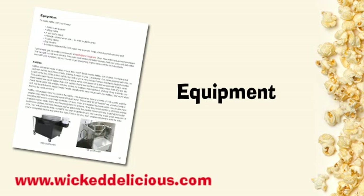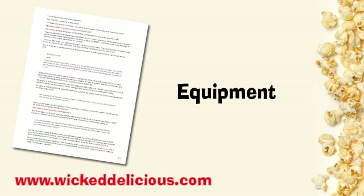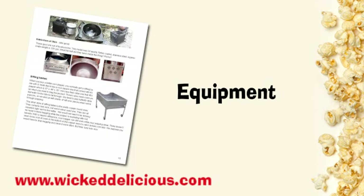Then we go specifically into equipment — what kind of equipment is out there. We give you links to all the sites. There are different types, different styles, different models of poppers. Do you want a big one or a smaller one? They've got electric ones, auto-stirring ones — we go over all this. I also had an exchange with someone who built their own popper; I have all the email here and you can see how that came out.